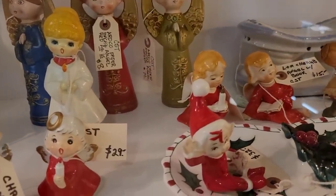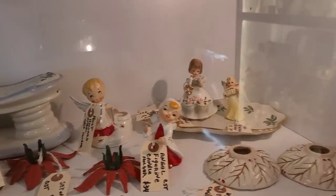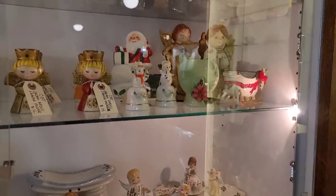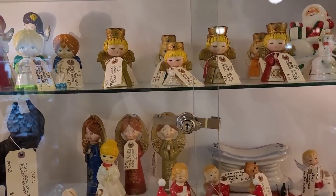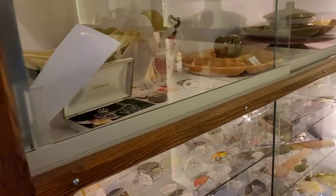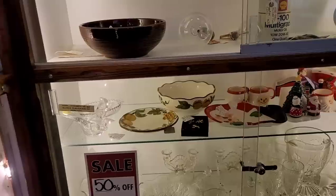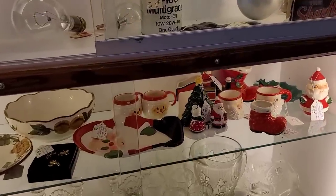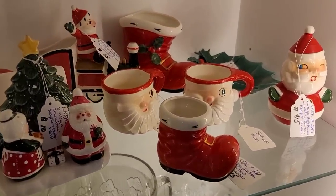Of course we're going to stop at the Christmas section — you guys got to check it out. I'm kind of waiting because there's somebody standing in front of the case that I really want to get into. We're going to pretend we're totally checking out this stuff, which is cool and fine. She moved — and there's a sale: it's 50% off. Do you see that? I see three pieces of Holt Howard. That single shaker is $15, so it's only $7.50.